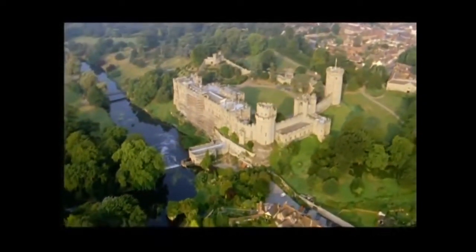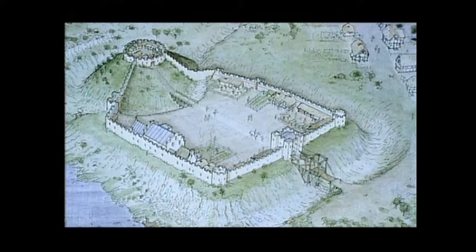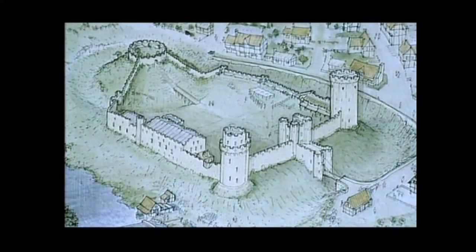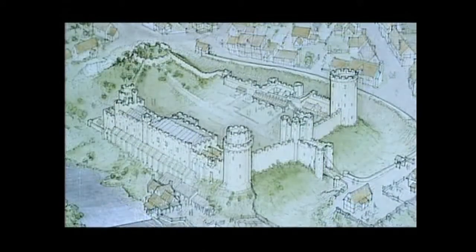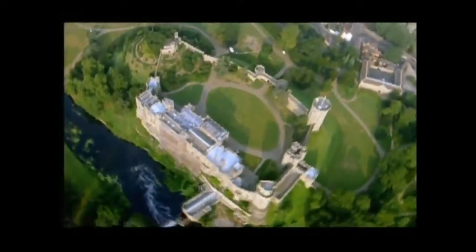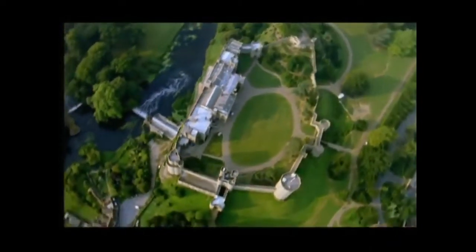In 1068, a conqueror built a familiar Mott and Bailey castle on this site. But since the wooden structure was susceptible to fire, in the early 13th century the defenses were rebuilt in stone. Beginning in 1268, a gatehouse, drawbridge, and flanking towers were added to protect the main point of access. By the end of the 14th century, nearly 350 years after William began construction, Warwick boasted thicker, higher, and stronger walls. But strip away the alterations, and you'll see William's original castle design.